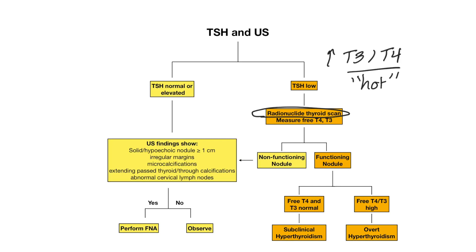If the nodule is non-functioning or cold, we treat it as a non-functioning nodule and follow the same steps as when TSH was normal or elevated — proceeding to ultrasound findings to determine biopsy. If it's a functioning nodule, you use the T4 and T3 measured earlier to determine if it's overtly hyperthyroid — elevated free T4 and T3 — or subclinical hyperthyroidism, where free T4 and T3 are normal but TSH is low.